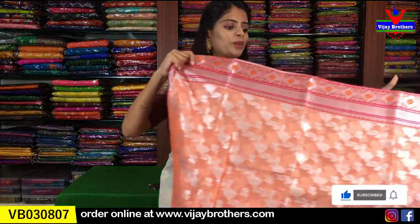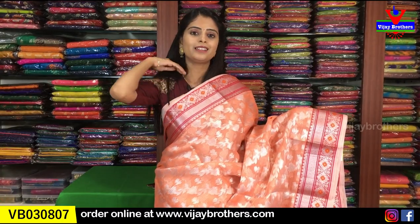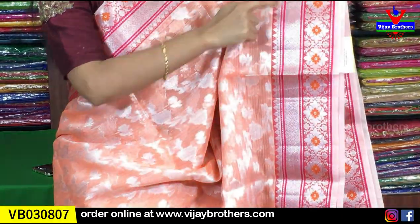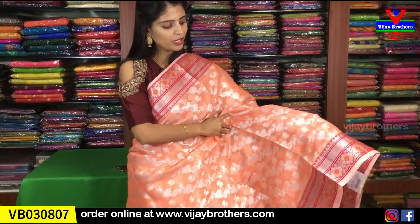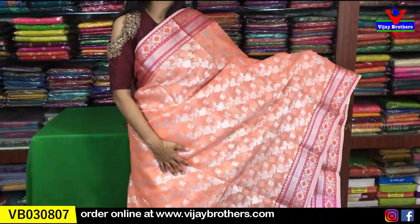Next variety — silk kota. Very very beautiful material. The color combination is very attractive — a nice kanakambaram shade, light orange shade, very beautiful. The first border has silver weaving. About 4 inches border with complete silver weaving, florals, and diamonds. Next is a temple style border on both sides. The body has silver weaving with florals and creepers slanting from bottom upward.